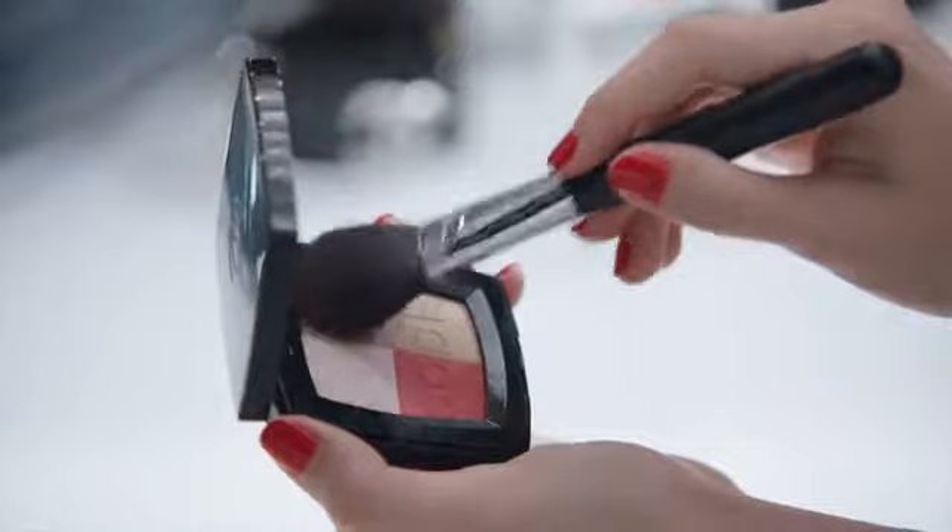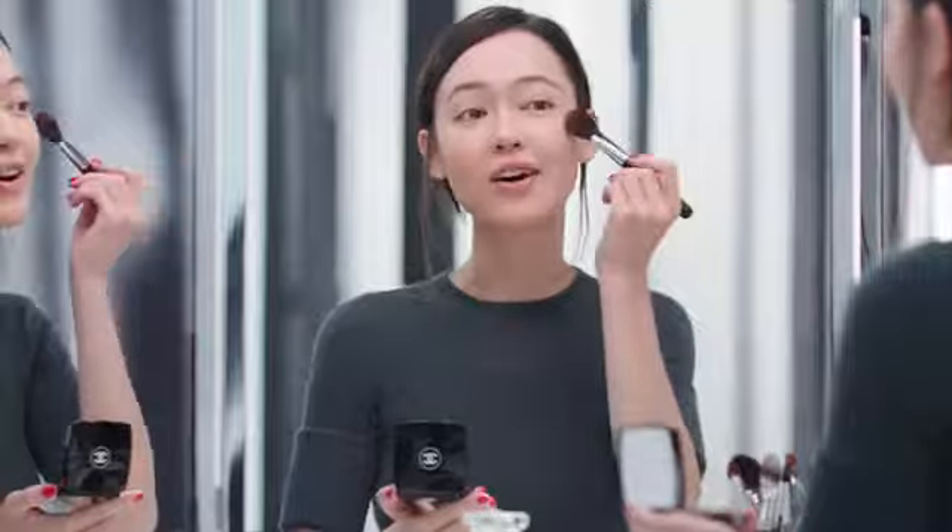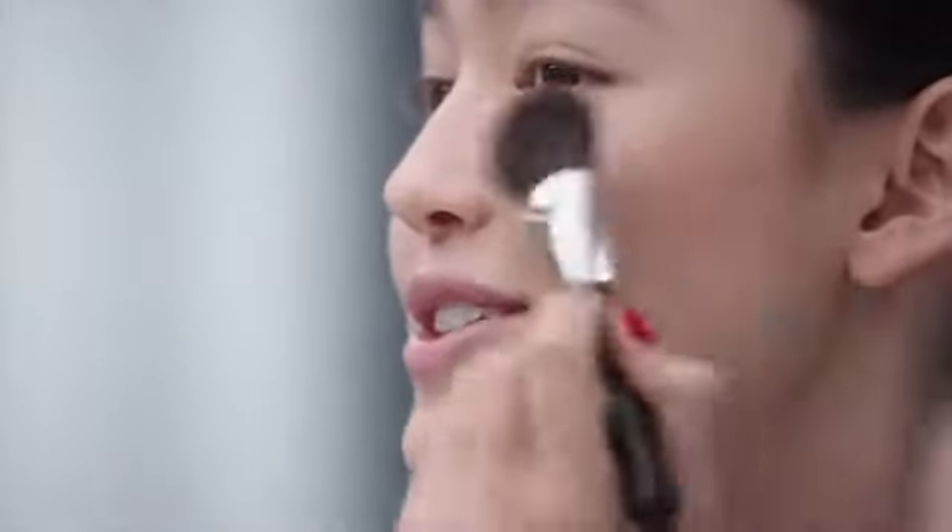Then, I mix the sand shade with the red one from Coco Code, and apply it gently on my cheekbones with a blush brush. Looks really nice!